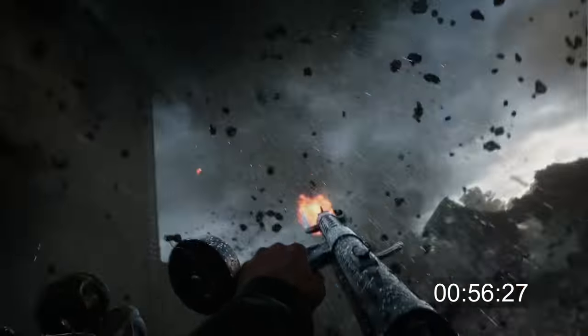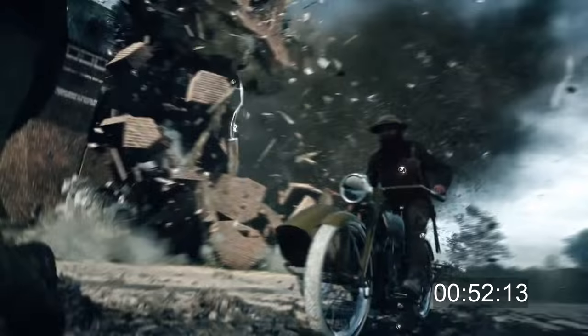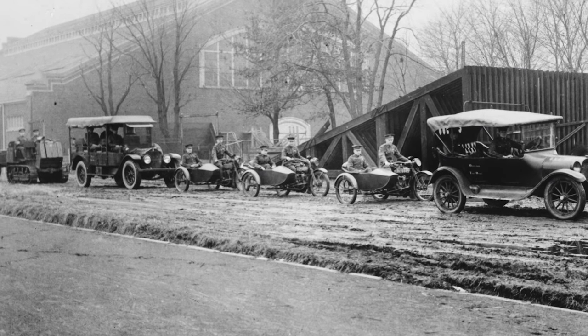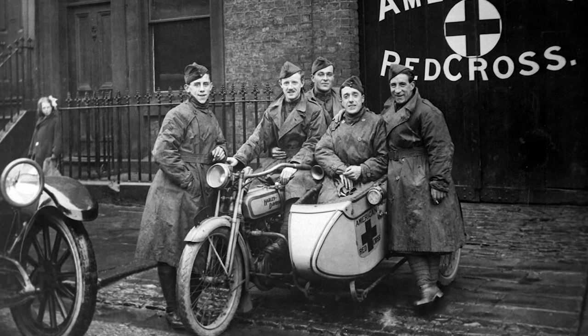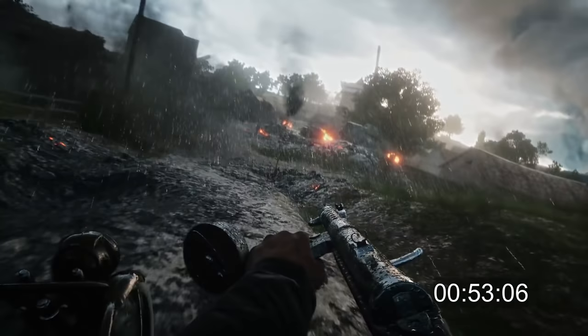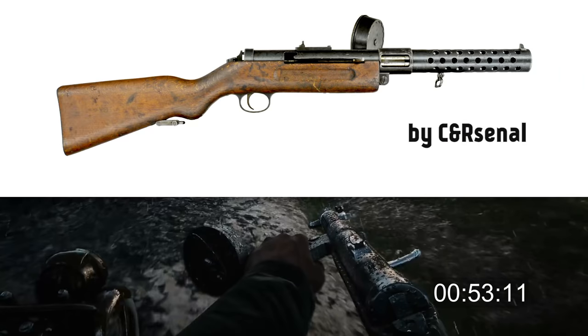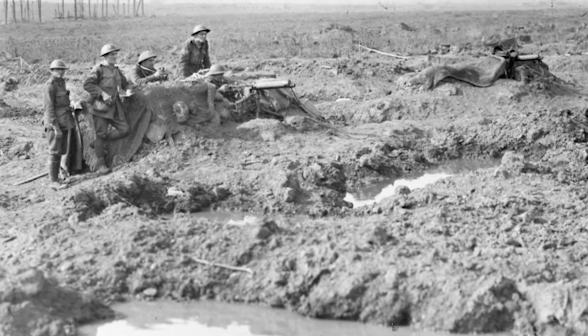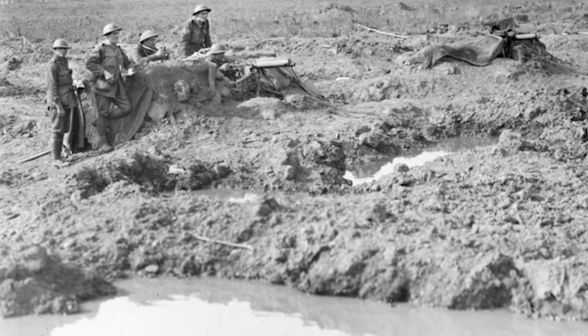The most prominent vehicle in the next scene is the military version of a Harley-Davidson — and yes, these were actually used in battle. With mounted machine guns and sidecars, they were used in squadrons and could also be equipped to transport wounded soldiers quickly. The guy in the sidecar is holding the MP18 again. The weather is also different in this scene, which reminded me what a huge role weather played during the war.